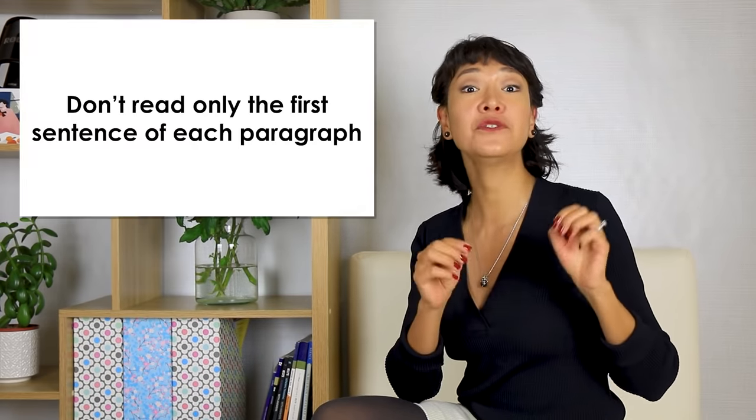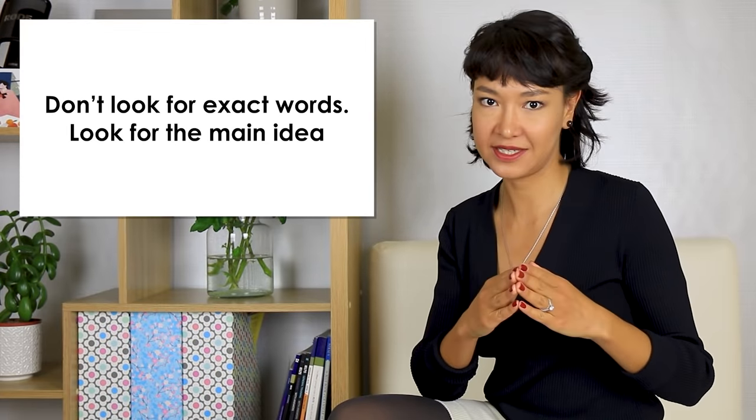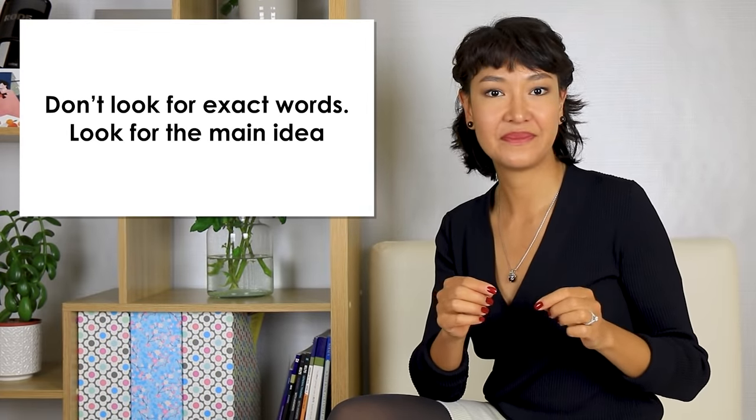There are also a couple of things to be careful about. Don't read only the first sentence, or the first and last sentence, of each paragraph. Reading them can give you a general idea, but it won't help you match headings — this task is built so that you must read everything to find correct answers. Don't look for exact words either; look for the main idea. If an option is correct, the main keywords will be paraphrased. That's how IELTS test writers create these tests. If you can see some matching keywords, the option is probably wrong — they didn't bother changing them.